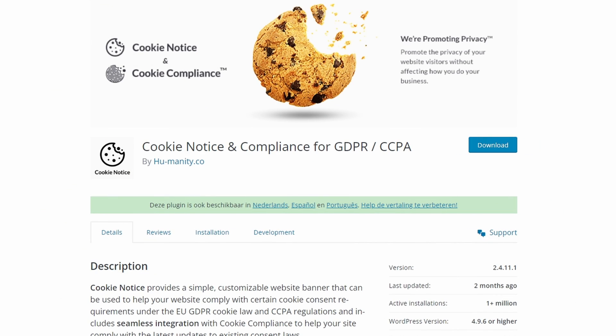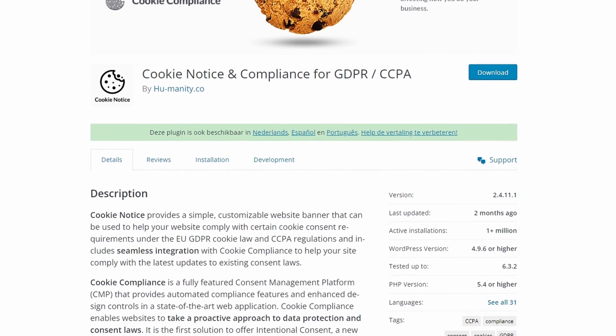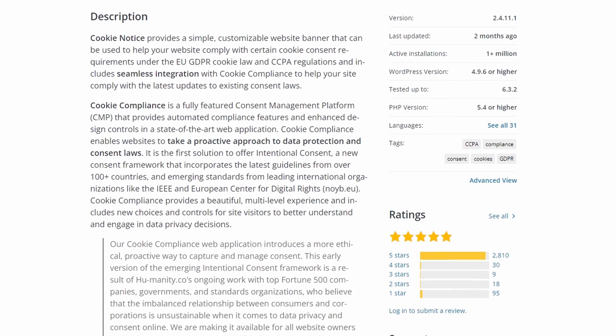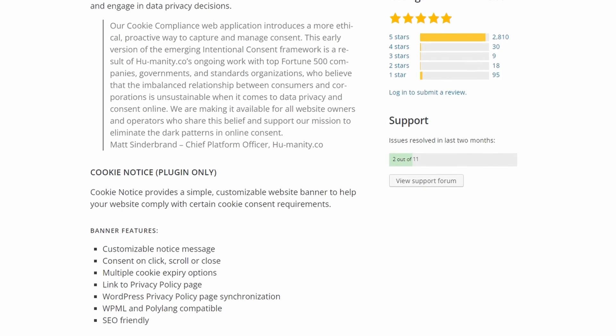Number 6 is Cookie Notice and Compliance. It's another free plugin that helps you comply with various privacy laws. It provides a customizable cookie banner you can add to your website, telling visitors that you use cookies and allowing them to consent. With its customization options, you can modify the plugin's appearance, aligning with your site's theme or branding.